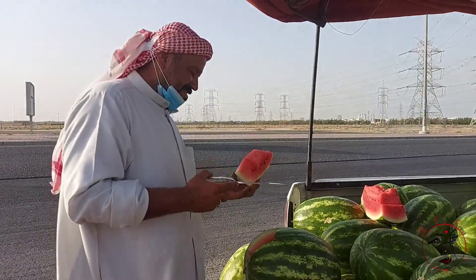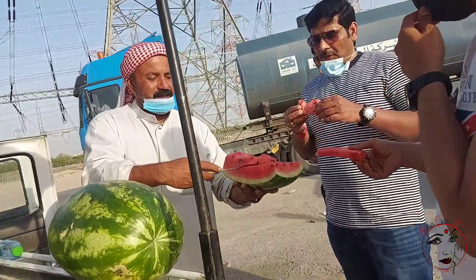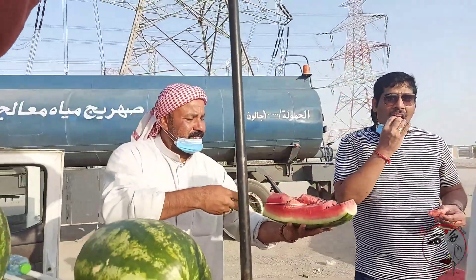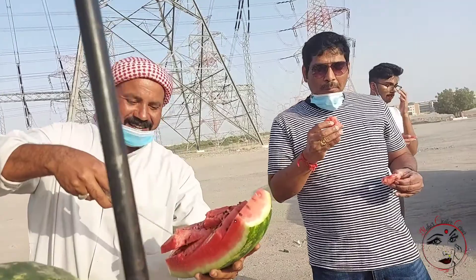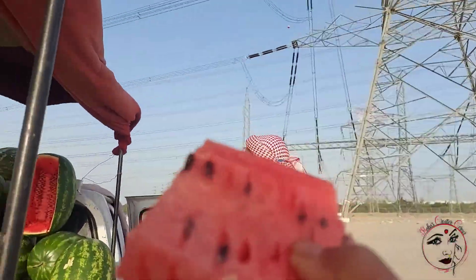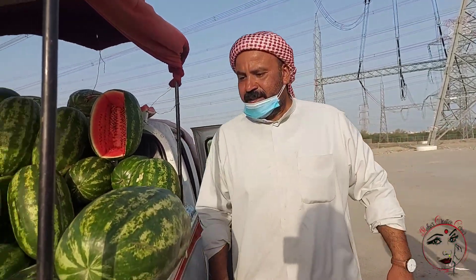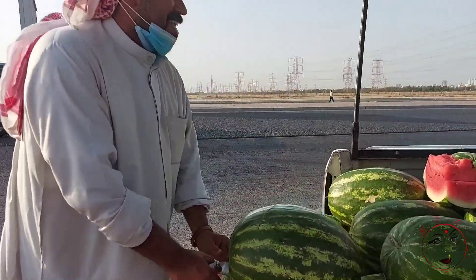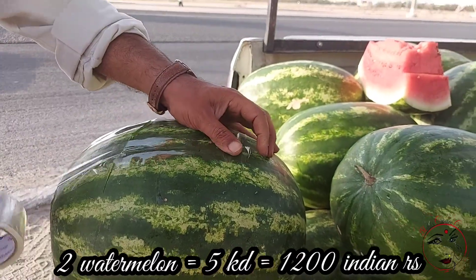Actually, there is a problem with the watermelon, so we can communicate in sign language. They are cut and served. For example, our body gets very dehydrated and watermelon is a rich source of hydration — it is very good for our health. So we can pack any of this — we can pack two kilograms for 5 KD. In Indian amount, that is around 1,200 rupees.